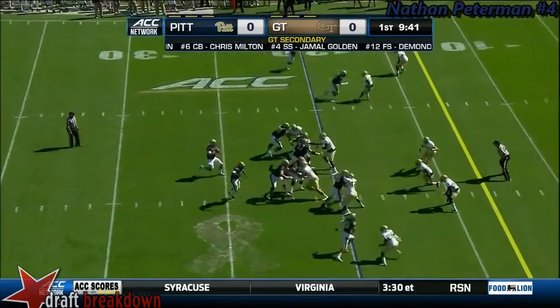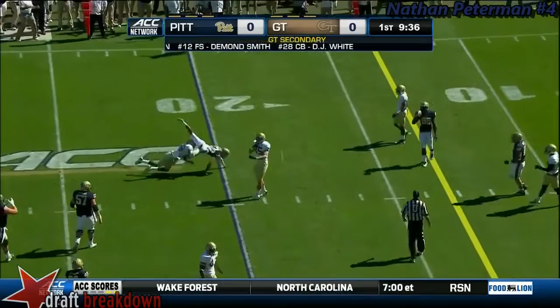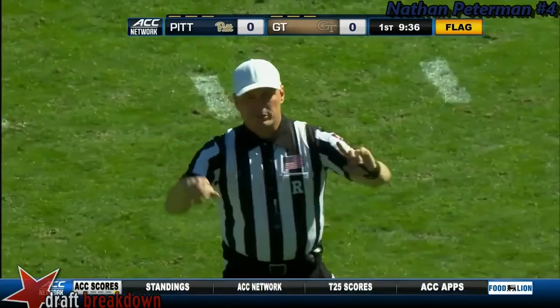Peterman throws over the middle, incomplete. A flag comes in late — intended for Tyler Boyd, pass interference. Pass interference, number 28, defense, automatic first down.